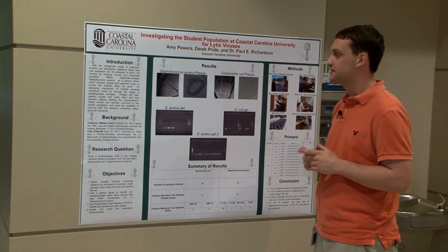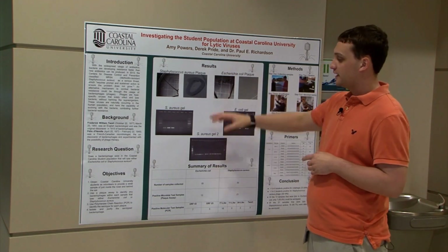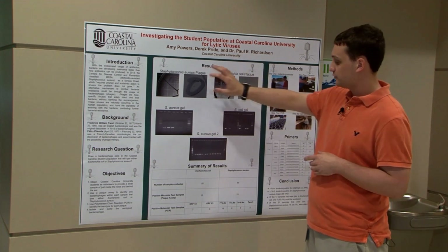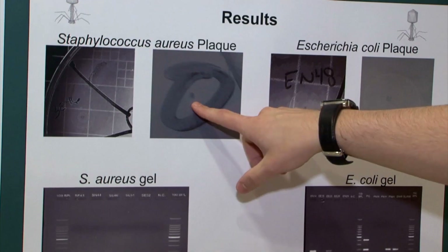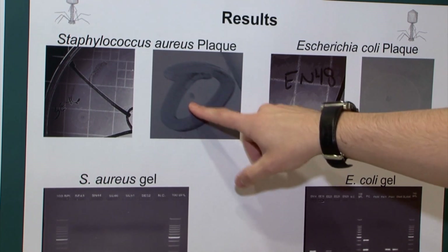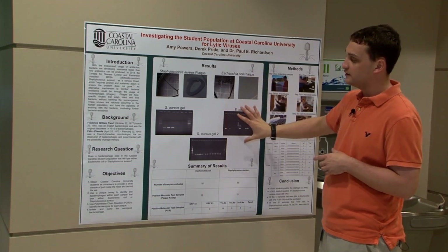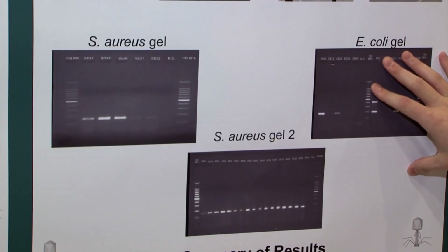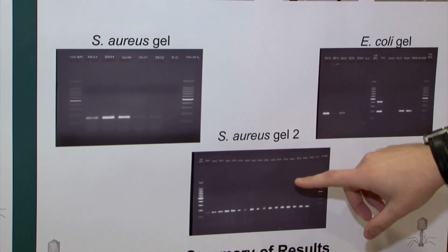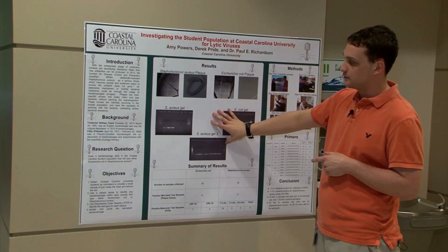Let's recap our results from last year. For our microbial testing, we sampled 55 individuals and 13 were positive for E. coli phage and 21 were positive for staph phage. Here we see this zone of destruction where the bacteriophage is actually killing the bacteria surrounding it, which creates that little clear zone. We also wanted to understand the exact strain of virus, so we ran some genetic testing and we were able to identify 7 of the 13 E. coli samples that were positive and 18 of the 21 staph samples that were positive.